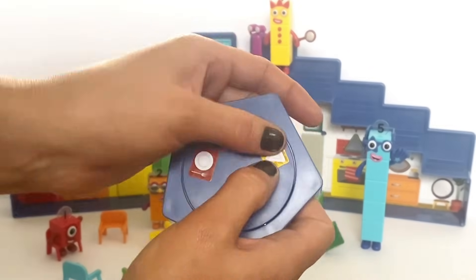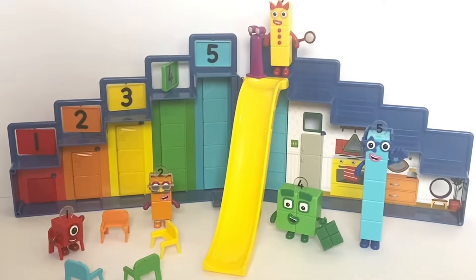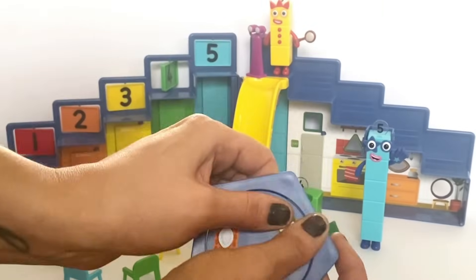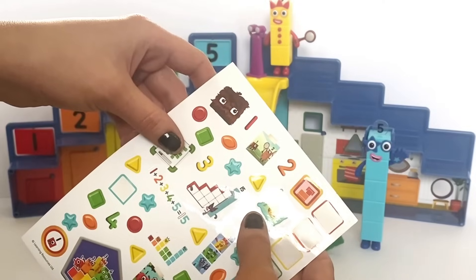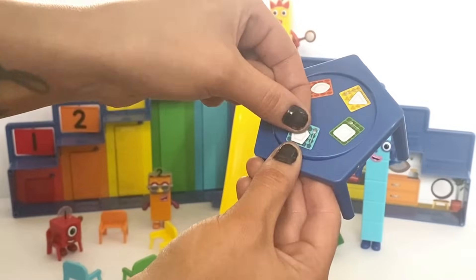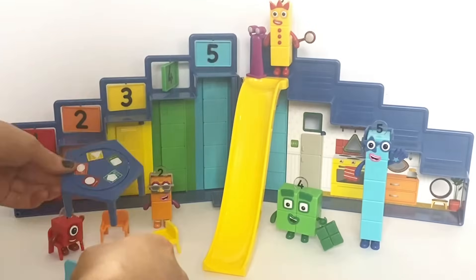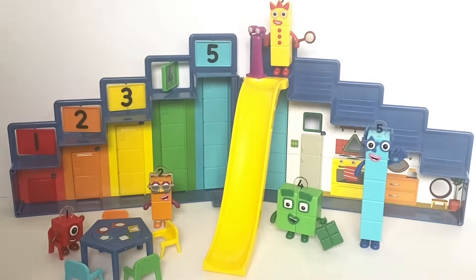Number Block 1 has a circle plate, Number Block 2 has a semi-circle plate, Number Block 3 has a triangle plate, Number Block 4 has the square plate, and Number Block 5 has the pentagon plate. All the placemats with the plates and forks have been placed onto the table and they stick with the screen, so I will place the table back and match them with the colours of the chairs.